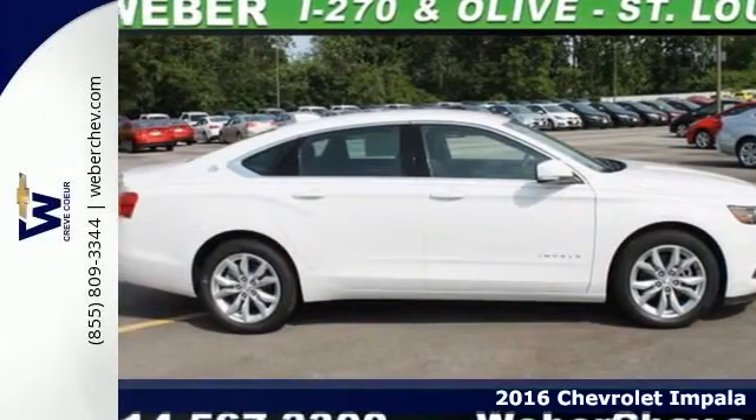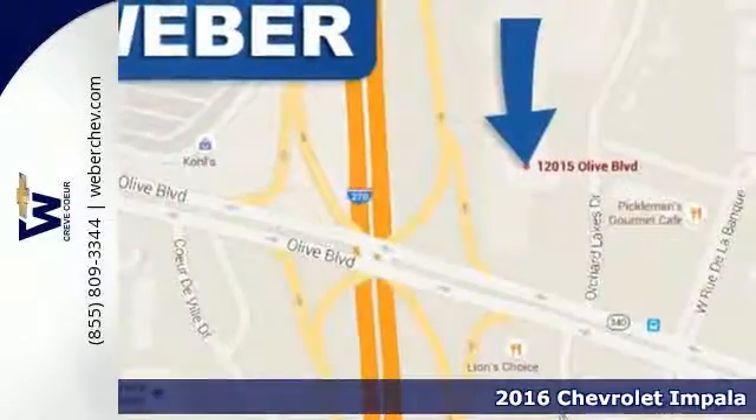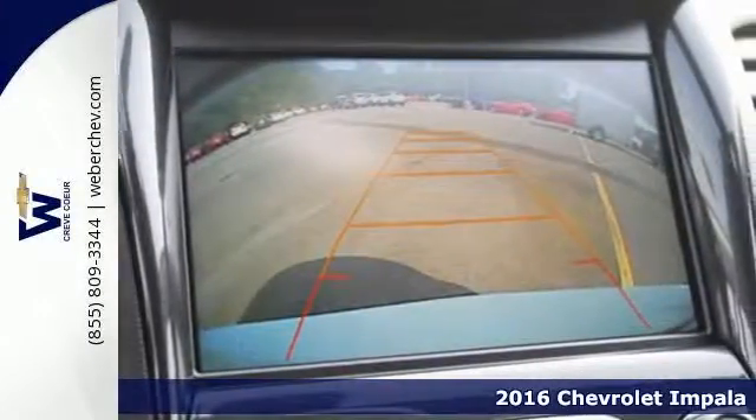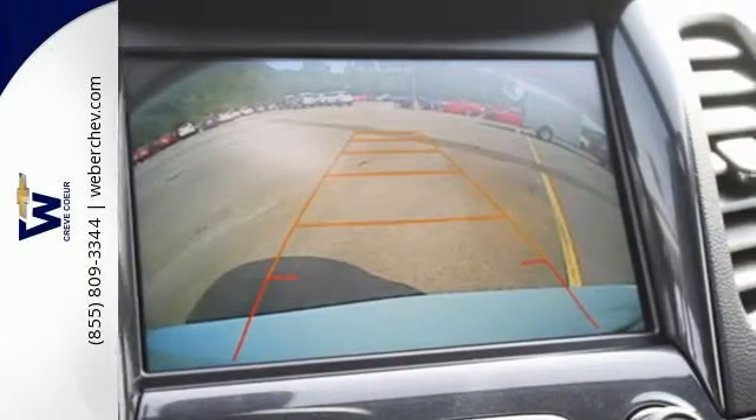Here's a 2016 Chevrolet Impala. Welcome to Approachable Luxury. A refined and roomy interior is wrapped in an athletic exterior, giving you a car that exudes an unflappable demeanor.